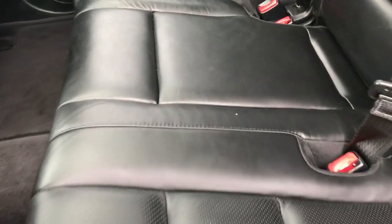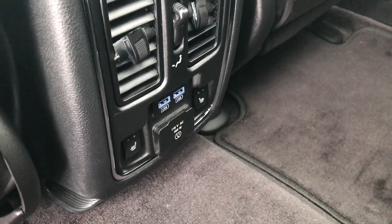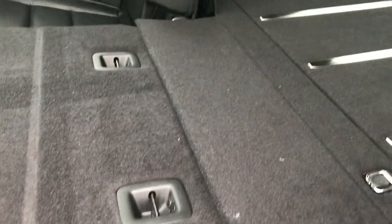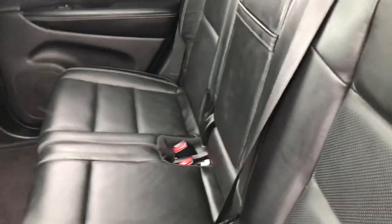It was traded in here on a brand new one. It has latch child safety system, the back seats are heated as well, a 115-volt 150-watt plug-in, two USB jacks, and the carpeting is very clean back here. The seats fold down for extra storage — they go almost completely flat, which is a really nice feature if you need to haul extra stuff. There's a little flap so nothing falls in between the seats and the storage area.